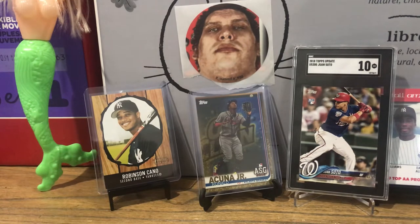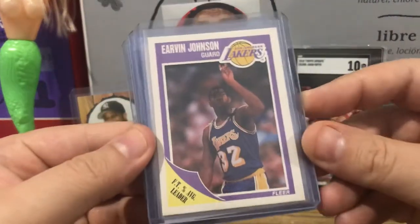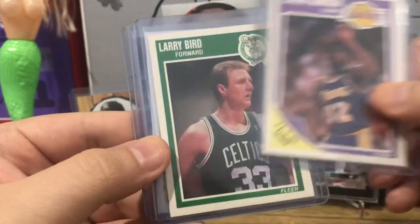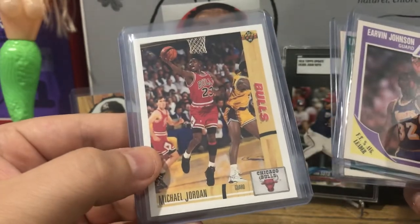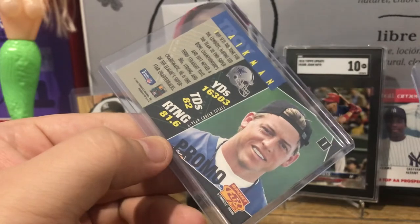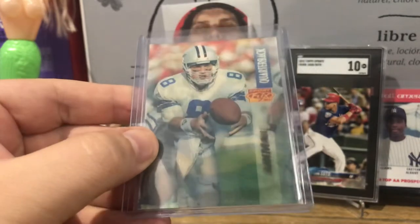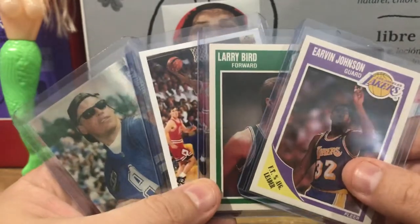First was the four-for-ten-dollar box — pick out any four cards you like for only ten bucks. I grabbed a Magic Johnson card — '89 Fleer in purple to go with the Lakers uni, Larry Bird in green to go with the Celtics uni, classic Michael Jordan Upper Deck — Upper Deck's first year foray into basketball cards — and then this cool sample promo card, number one, of Troy Aikman looking real young on that Sports Flicks card. Four for ten dollars — pretty good pickup.